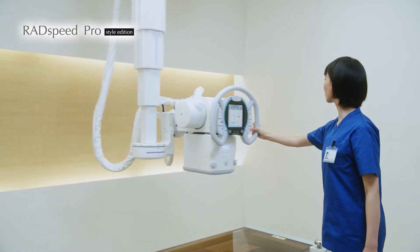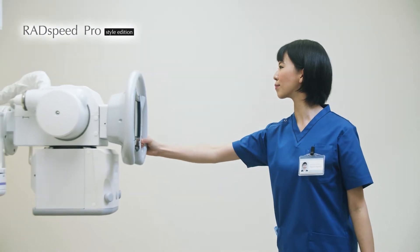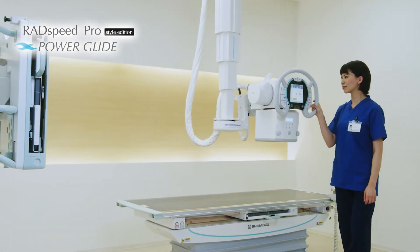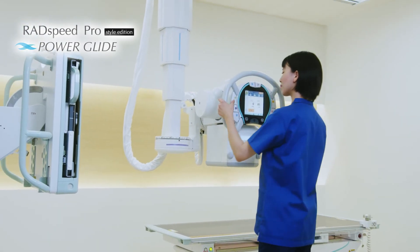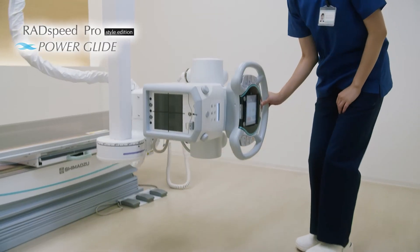To minimize these burdens with manual movements, we created another advanced feature called PowerGlide, which is our unique power-assisted feature on the ceiling tube support. It is an innovative technology that recognizes your grip and assists the handle operation by our sensitive motion controls.